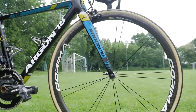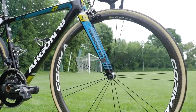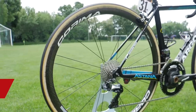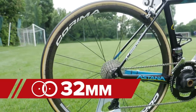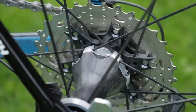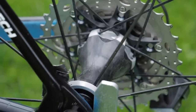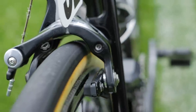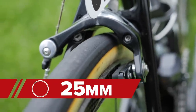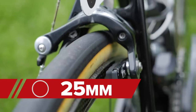The Astana squad use wheels from French brand Corima and are the only squad in the World Tour to use these components. Lopez has a pair of the 32 WS Plus wheels, which have a really nice carbon hub shell where the straight pull spokes are held in place. The depth is 32 millimeters, and the tires on these tubular rims come from a small German brand Wolfpack and are 25 millimeters in width.